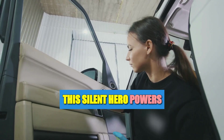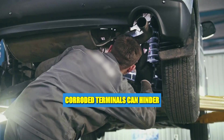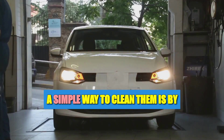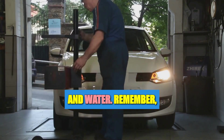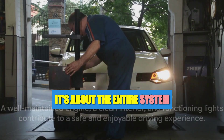Next up, the battery — this silent hero powers up your car, but it also needs some care. Ensure it's clean and free from corrosion. Corroded terminals can hinder the performance of your vehicle. A simple way to clean them is by using a mixture of baking soda and water. Remember, it's not just about the engine — it's about the entire system working in harmony.